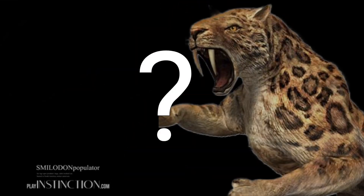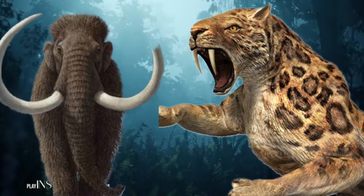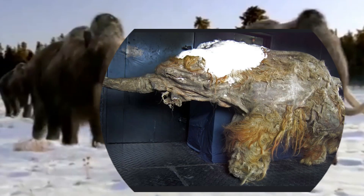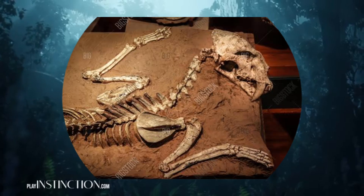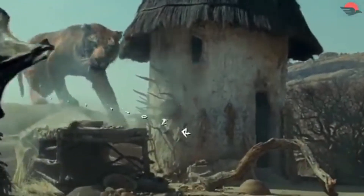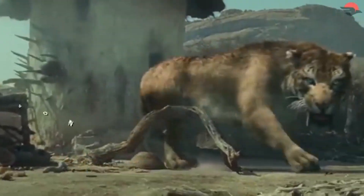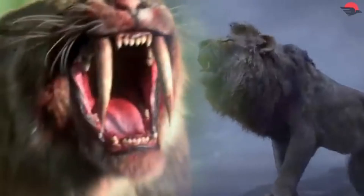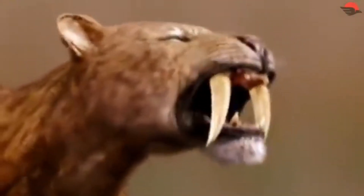Smilodon faces bigger challenges than mammoths. Unlike mammoths, which lived in ice and have well-preserved DNA, Smilodon fossils are mostly found in places like the La Brea Tar Pits, where DNA degrades faster. Scientists need high-quality, complete DNA to reconstruct an extinct animal's genome. Unfortunately, most Smilodon DNA is too fragmented, making cloning nearly impossible.